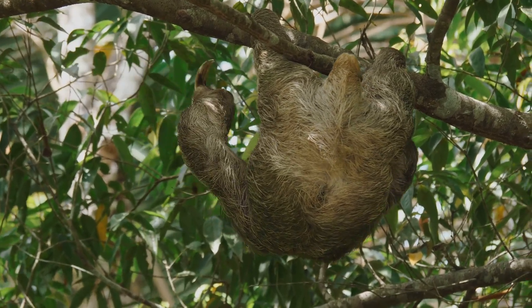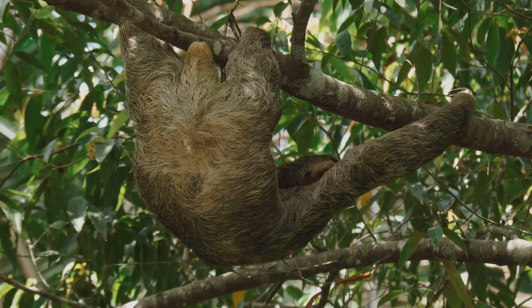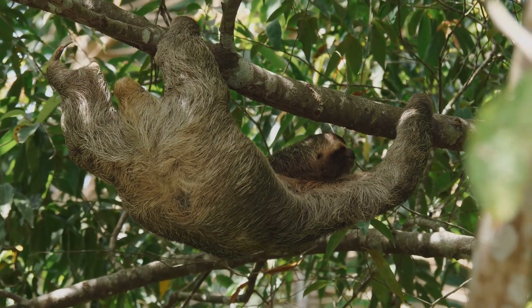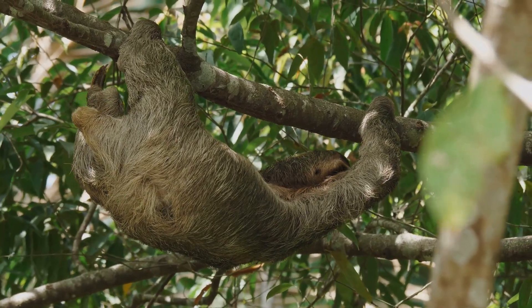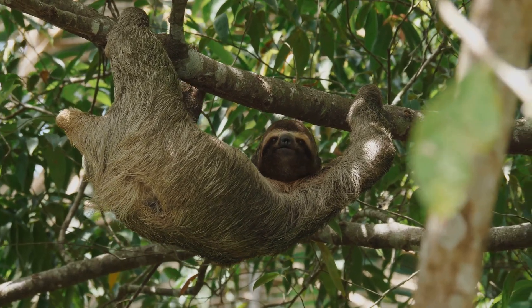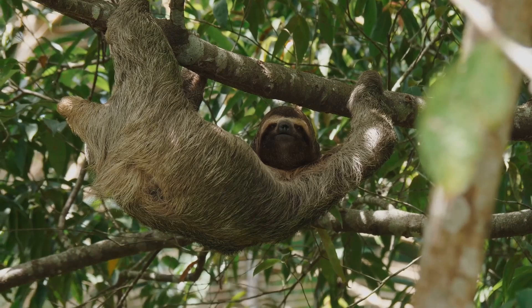Conservation organisations around the world are working to protect sloths and their habitats. From rescue centres to reforestation efforts, there's a growing movement to protect these slow-moving mammals. Some rescue centres even specialise in sloth rehabilitation, helping them recover from injury or trauma before returning them to the wild.